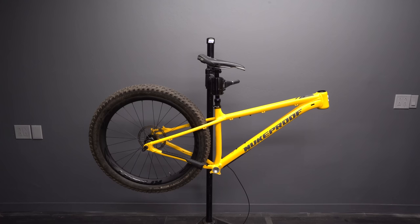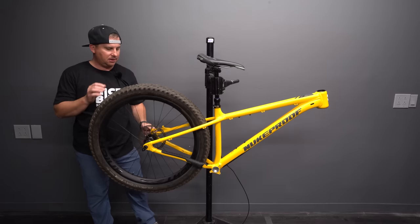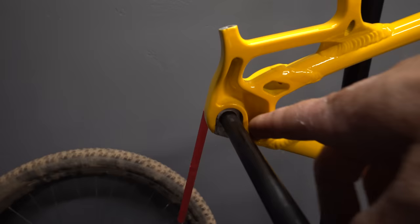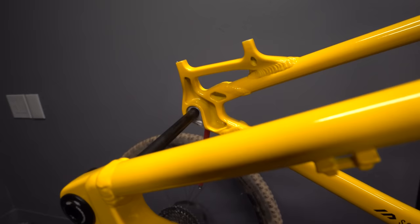I actually feel like the 29x2.8 has more clearance than the 27.5x3.0, despite being a 29. We're going to set this up with 29x2.3 on Nukeproof Horizon wheels. Take a look at this dropout area — that's missing a lot of material. I don't know if that's to save weight or for a potentially flex-compliant ride. If it is a compliant ride, that might be why.